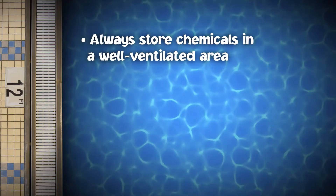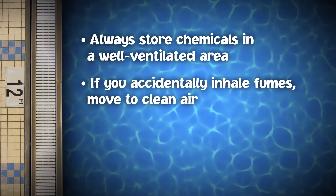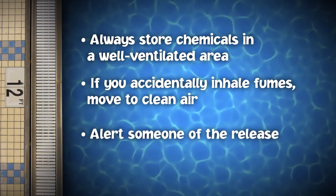Always store and use pool chemicals in a well-ventilated area. But if you accidentally inhale fumes, immediately move to clean air and alert someone of the gas release.